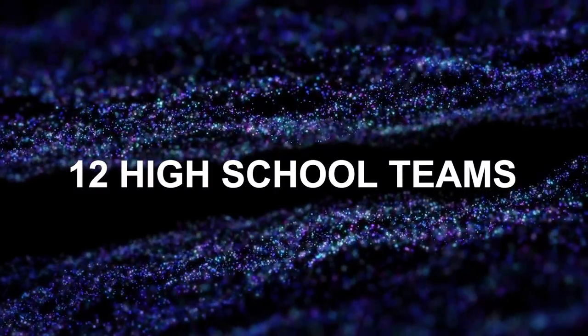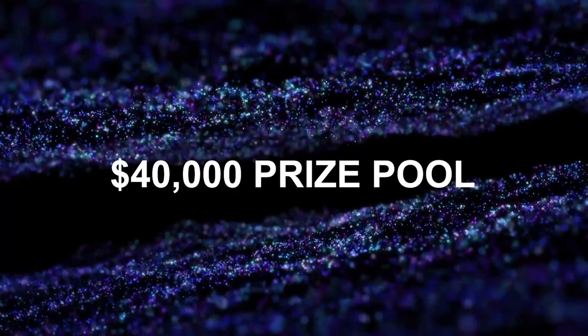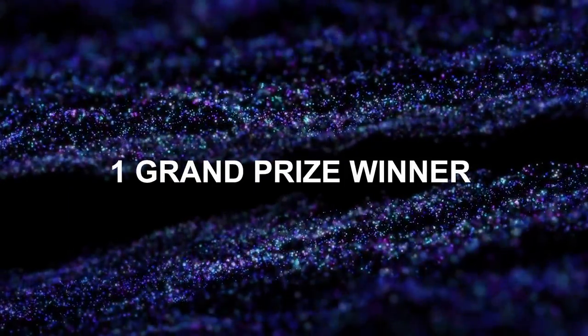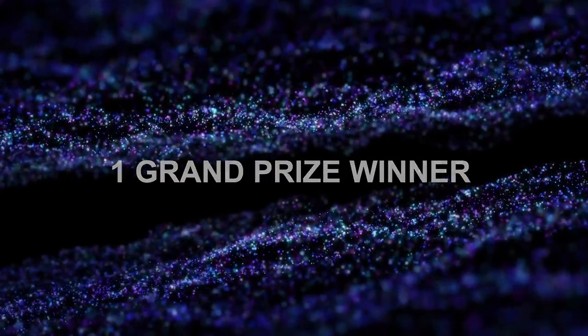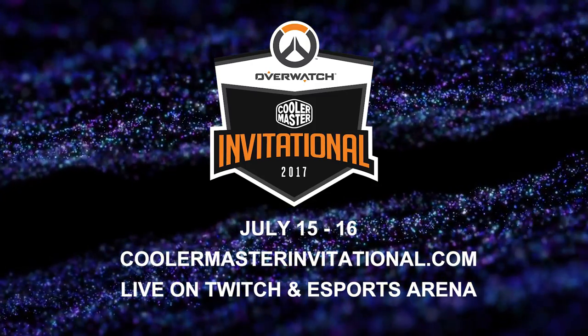The Overwatch Cooler Master Invitational is this weekend, giving 12 high school robotics teams their shot at a $40,000 prize pool that benefits their school. It will be live streamed, so check the link in the description to check it out and help Cooler Master support STEM education programs.